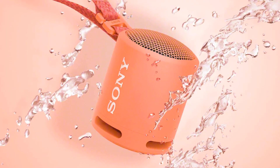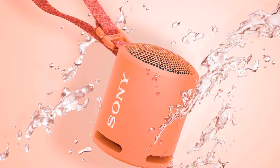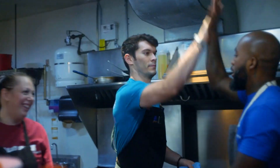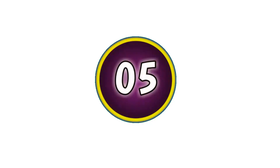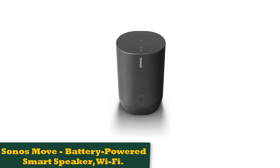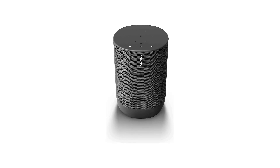On top of all these features, the speaker sounds great too, which is kind of surprising for how small it actually is. It's got powerful bass due to the dual passive radiators inside and overall sounds like a high-end Bluetooth speaker. For those looking to mix and match, you can purchase this portable speaker in 10 different colors.